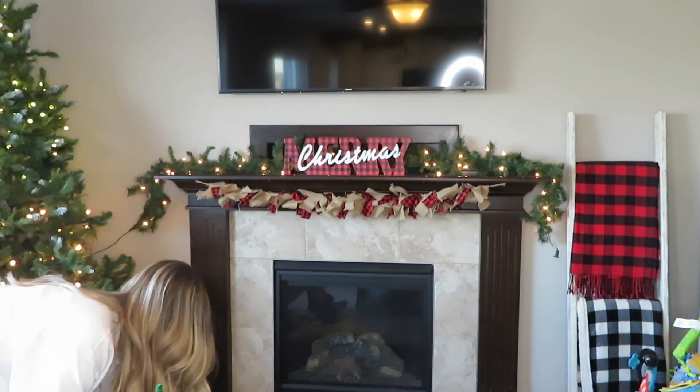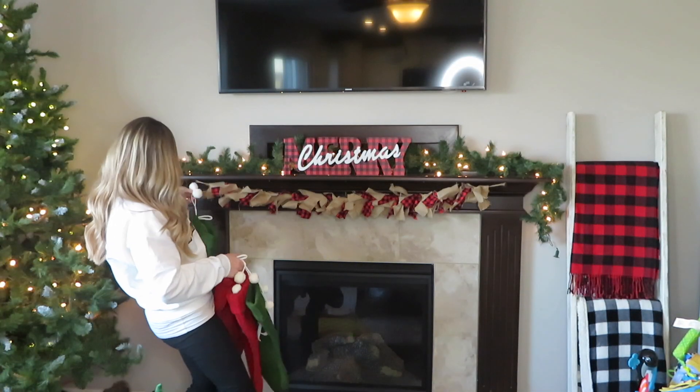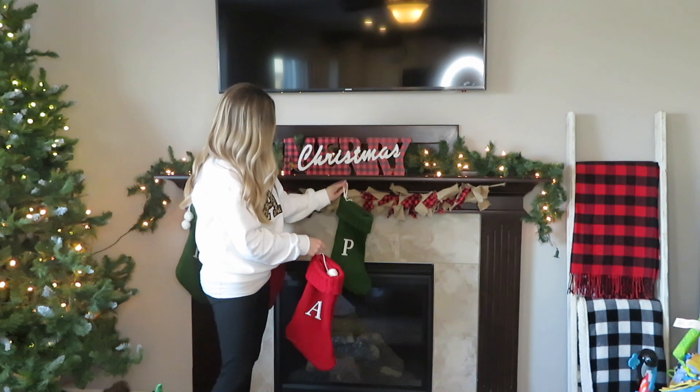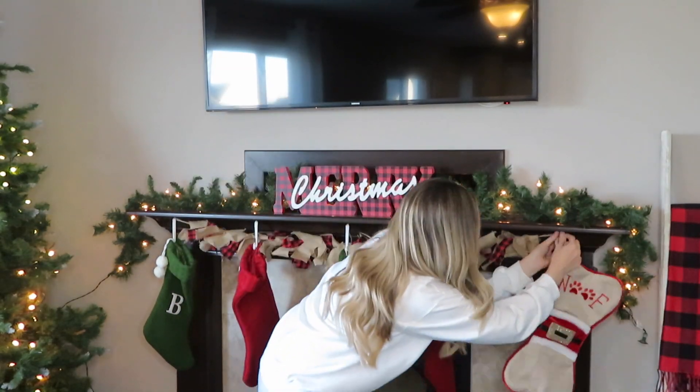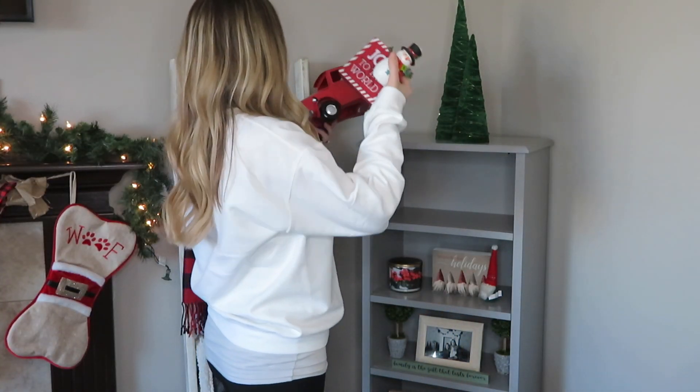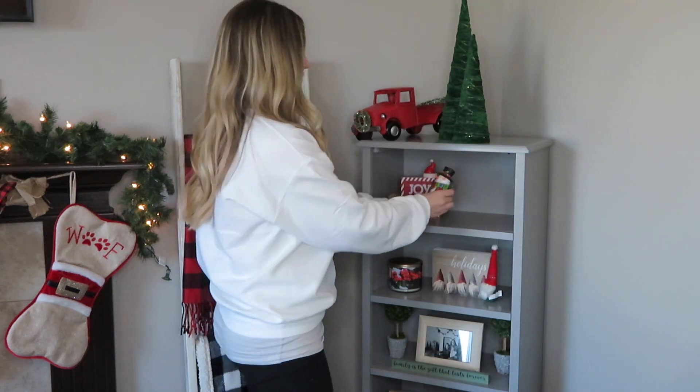I realized the garland was way too short to actually dangle down, but I really ended up liking it as a backdrop for the stockings. It didn't take away — it more just added to it. So I decided to go ahead and leave it up there because it does go with my little buffalo plaid theme. Last year I'm not even sure if I used it, so at least I'm getting use out of it this year.